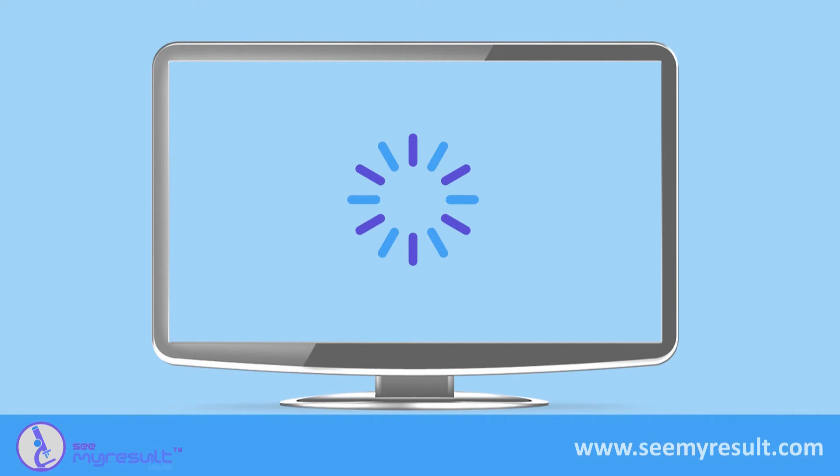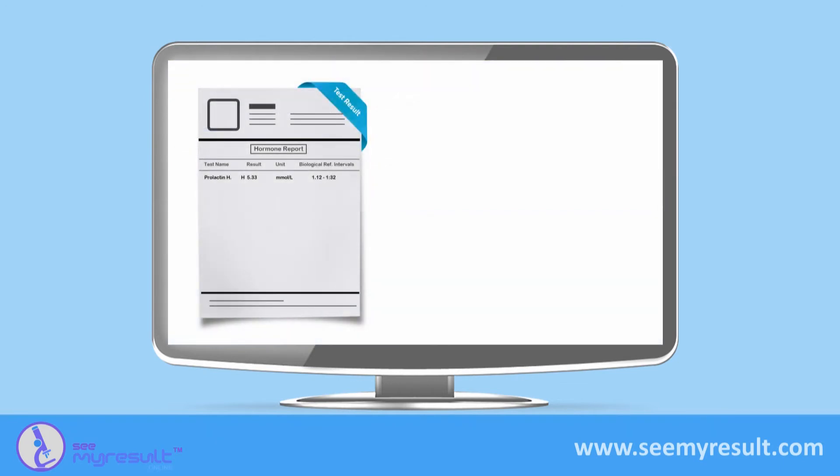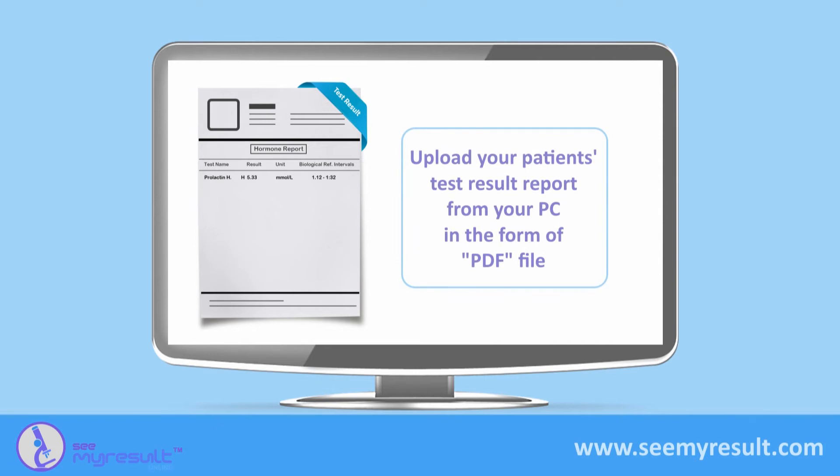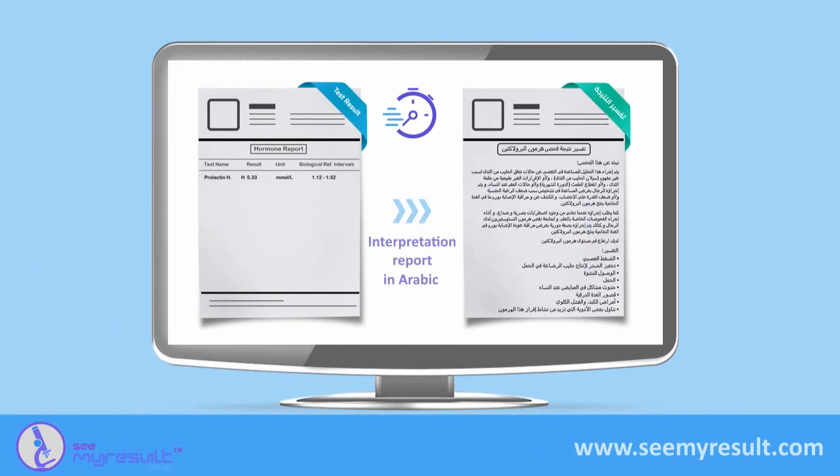How can I upload my patient's test result reports and their interpretations online via my control panel so that my patients can view them? Once the patient's test results are available, the control panel admin can open their account and upload the test result PDF file online from your local hard disk or any other storage. Following a few extra steps, the system will auto-generate the interpretation report for the uploaded results in the form of another PDF file that will appear to the patient next to their test result report. All these steps can be done within less than a minute.